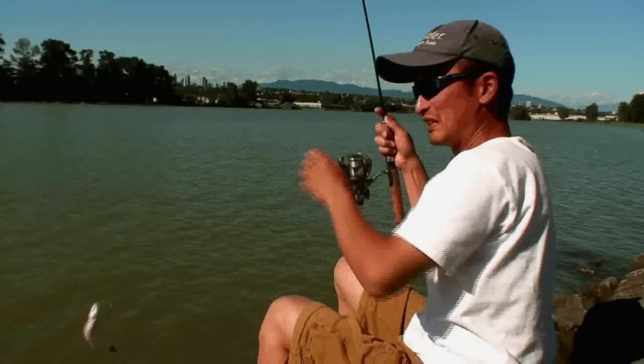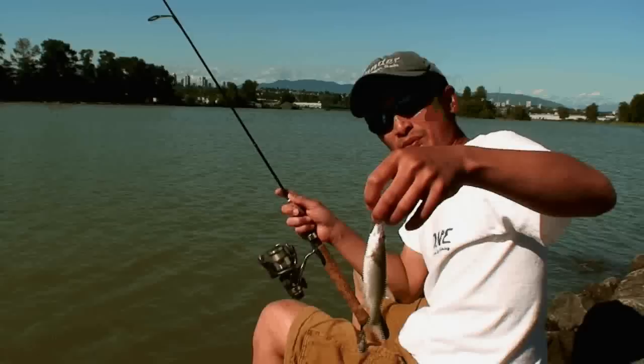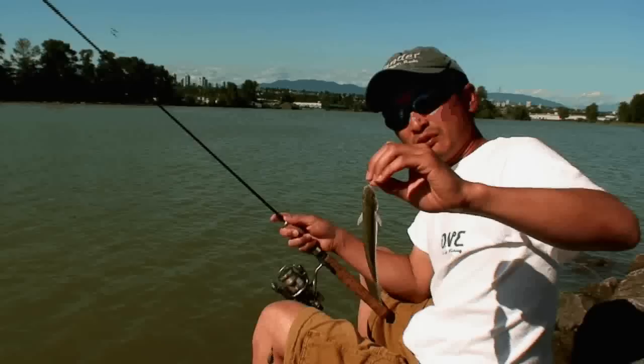This is a little pike, just a juvenile one. They actually get up to like 3 or 4 pounds big in the Taito Fraser, but it's only July, so you don't typically get any big fish until August and September. I'll let this guy go.